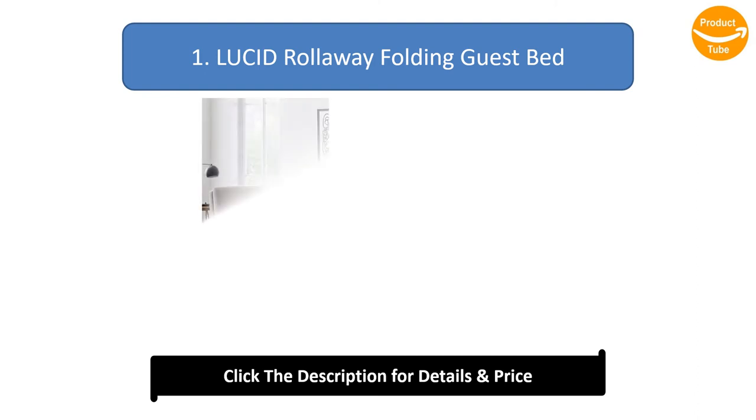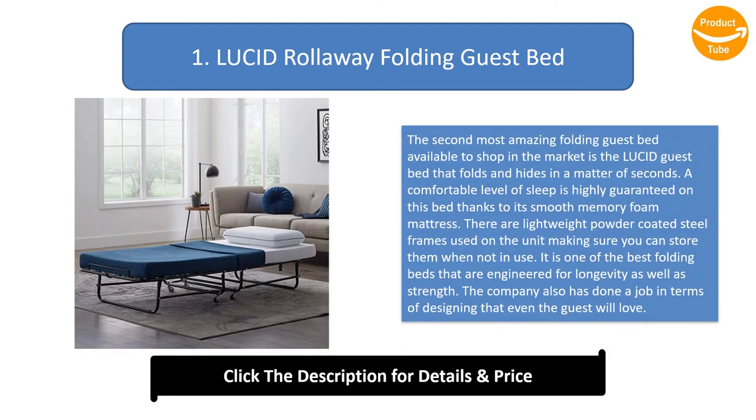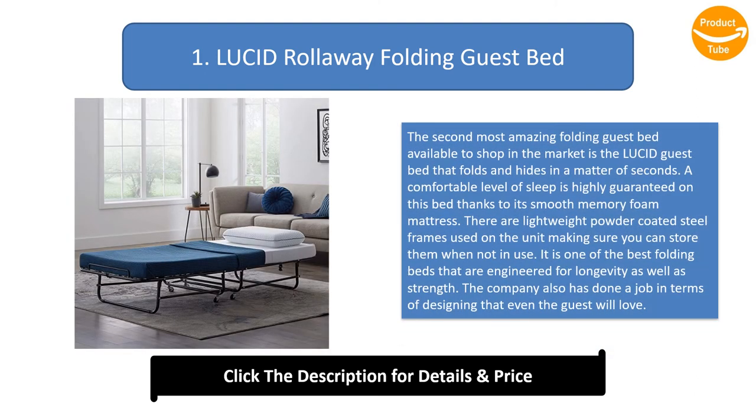Number 1: Lucid Roll Away Folding Guest Bed. This folding guest bed folds and hides in a matter of seconds. A comfortable level of sleep is highly guaranteed on this bed thanks to its smooth memory foam mattress. There are lightweight powder-coated steel frames used on the unit, making sure you can store it when not in use. It is one of the best folding beds engineered for longevity as well as strength, and the design is one that even guests will love.